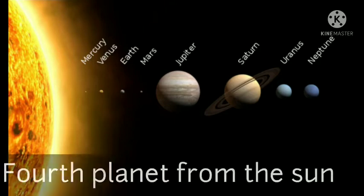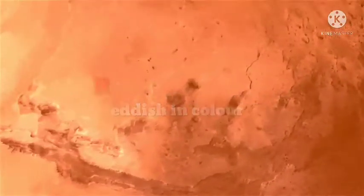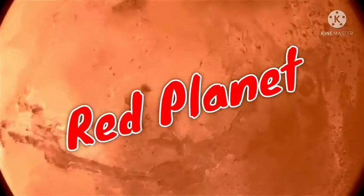Mars is the fourth planet from the sun. Mars is reddish in color. Its red color comes from iron oxide in its soil, so Mars is known as the red planet.